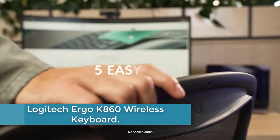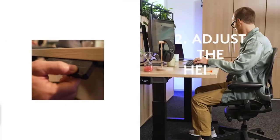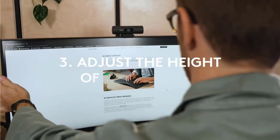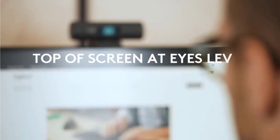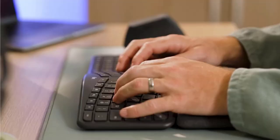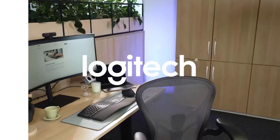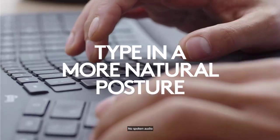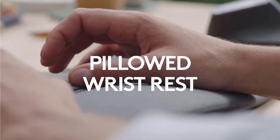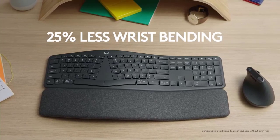At number 4: the Logitech Ergo K860 Wireless Keyboard. Type more naturally with the Ergo K860, an advanced ergonomic keyboard that promotes a more relaxed typing posture, reducing wrist bending by 25% and offering 54% more wrist support. The curved split keyframe reduces muscle strain on your wrists and forearms, and the pillowed wrist rest offers comfort and the optimal ergonomic position. The adjustable palm lift keeps your wrists natural whether seated or standing, and an integrated numpad, multi-device capabilities, and two-year battery life ensure you won't compromise performance for ergonomics.